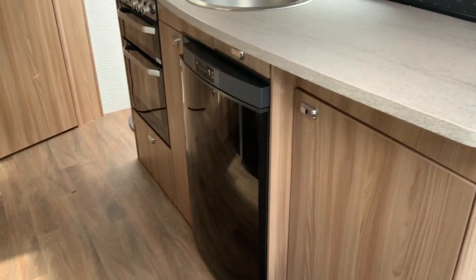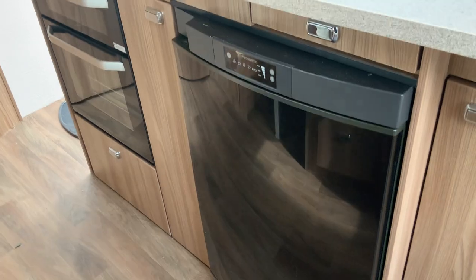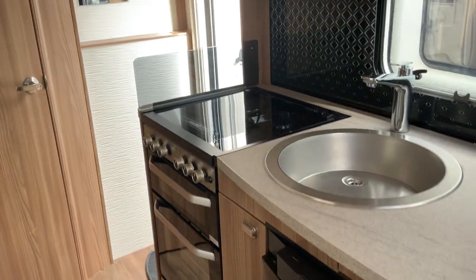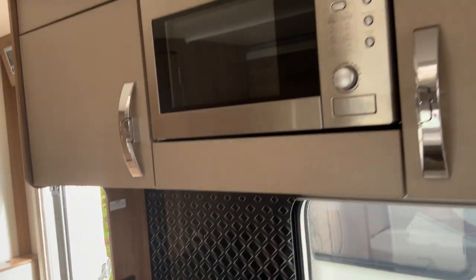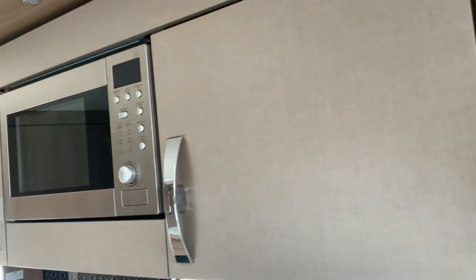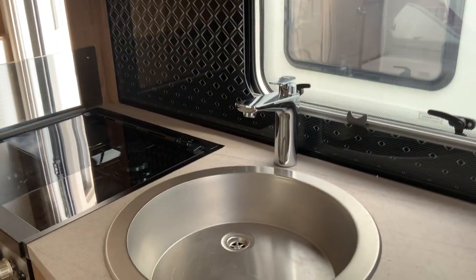There's a large kitchen area on my right with a Dometic refrigerator. Full oven, hob and grill with three gas rings and an electric hot plate. There's an integral microwave above, LED lighting in the kitchen, and a sink with mixer tap.